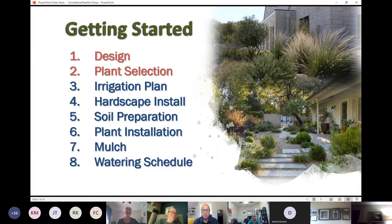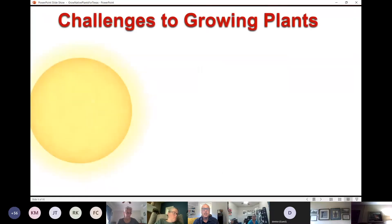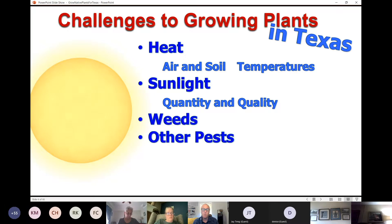Today we're going to focus on design and plant selection. There are definitely some challenges to growing plants in Texas — we've all experienced heat and extreme cold this year. Sunlight quantity and quality matter, and we need to make sure we're planting in areas where we can set ourselves up for success.